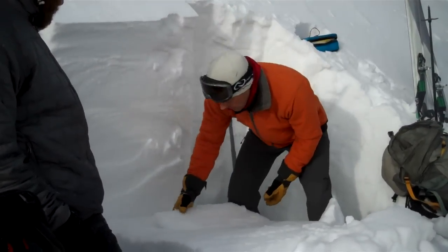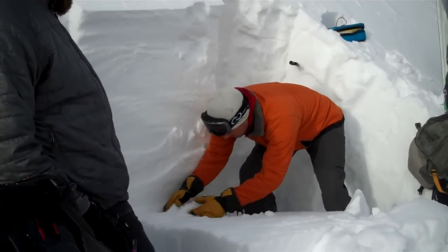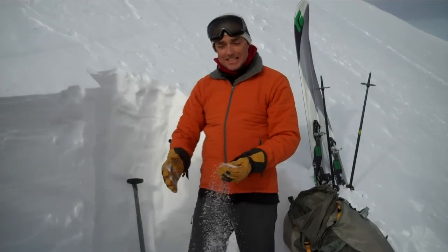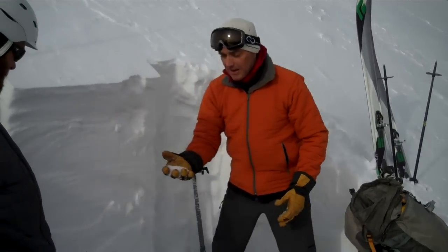The fracture is right here, which is most of the column. The bottom foot and a half to 2 feet is like sand — it's really junky, big faceted, kind of depth hoar crystals.